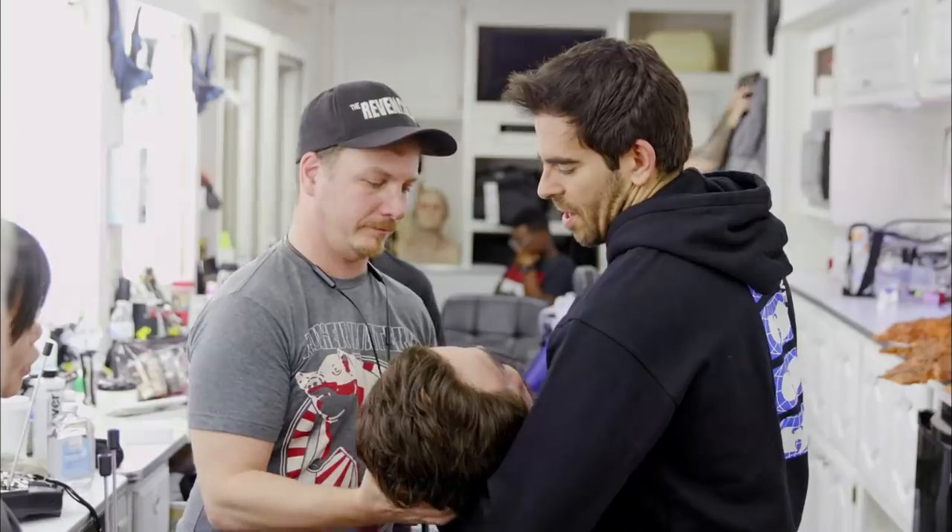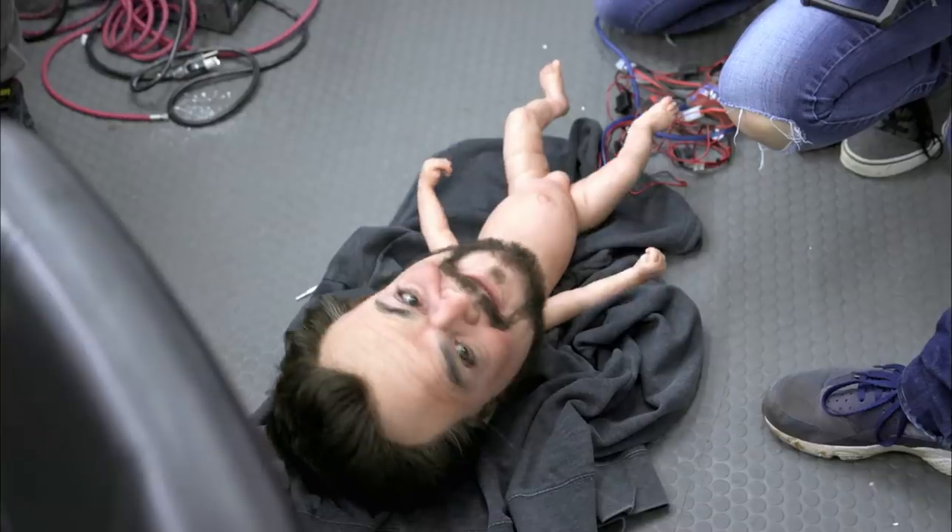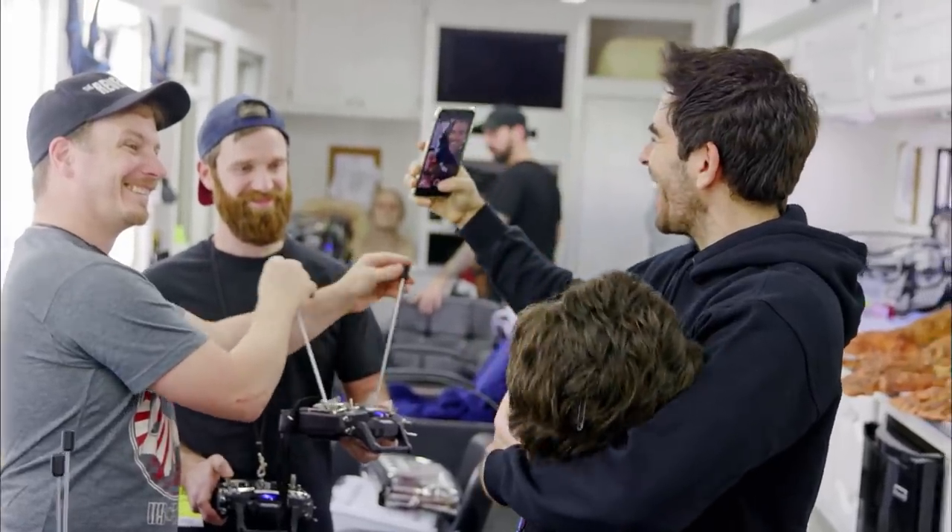Adrian Moreau is genius, and I do not use that word lightly. He designed the most amazing animatronic Jack Black baby. It's amazing — it looks real. He's alive. It looks just like him.